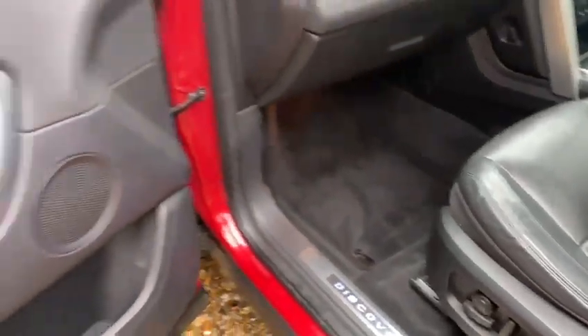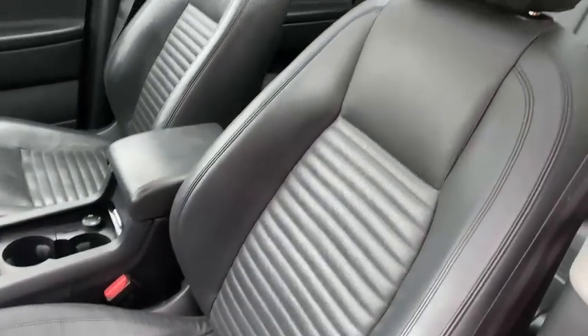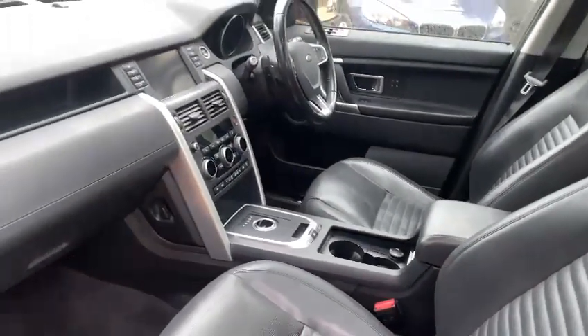You've got full electric seats — the front seats have memory function as well — and the electric windows are just there. You have full leather seats in very good condition, and all of the interior is in quite good condition. You've got your cup holders, armrest, and all your controls in the center. I'll just show you around the back.